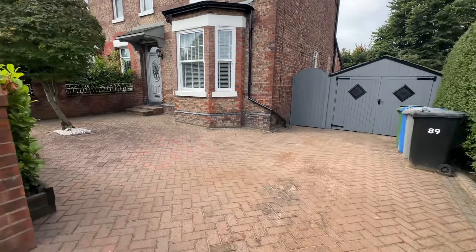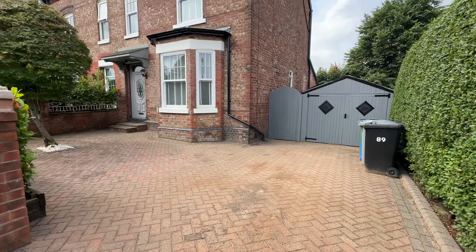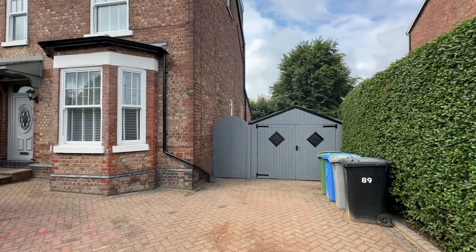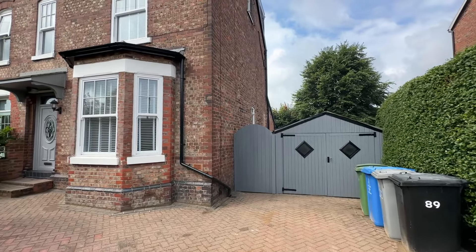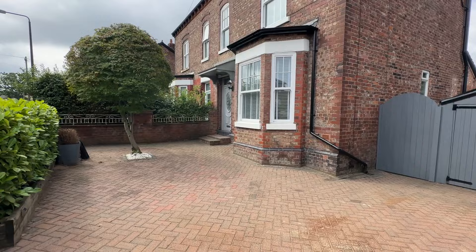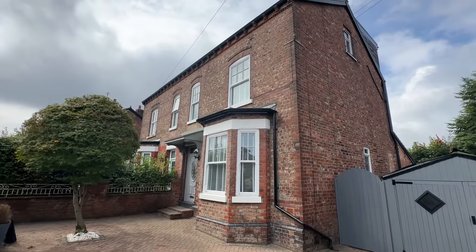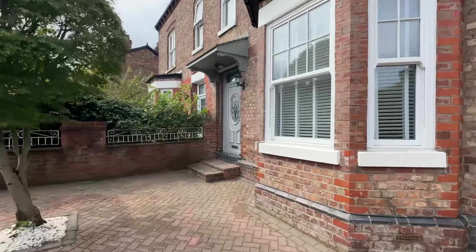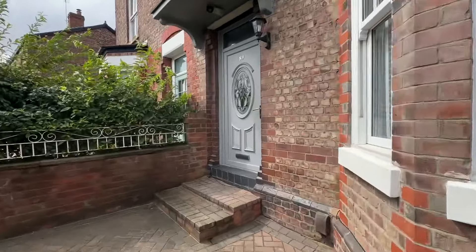As you can see to the front here we have ample off-road parking for several cars. We have a detached garage there which has mains power running to it, and gated access to the garden which I will show you once we have had our internal tour. So let's head on inside and see what this beautiful property has to offer.